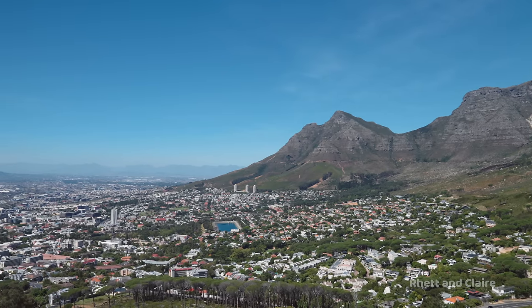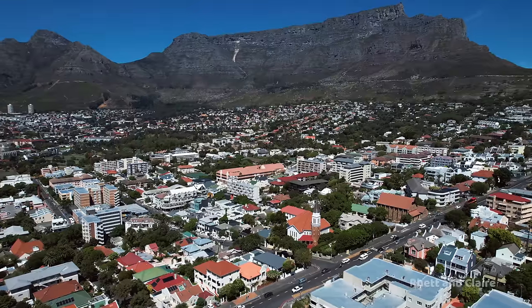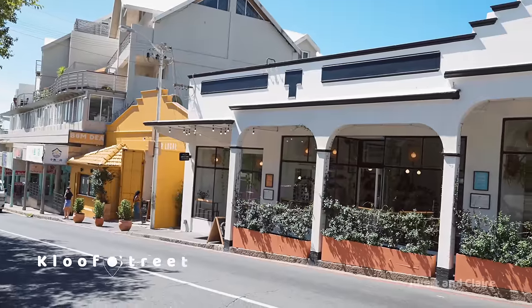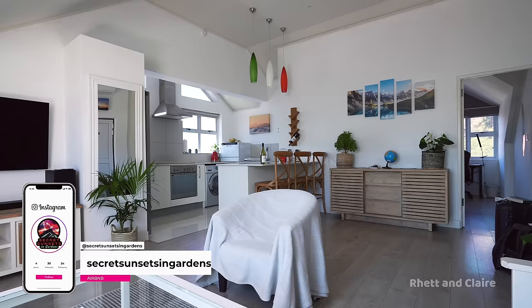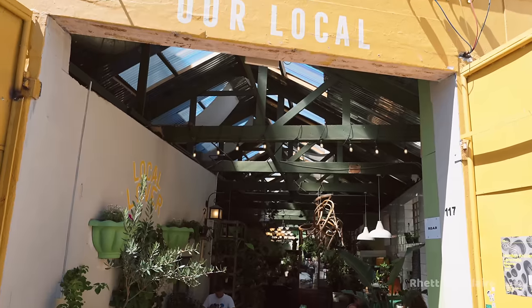The amphitheater-shaped City Bowl is next on the list. Within it there are a number of really cool suburbs to stay in, such as Gardens, Tamboerskloof, Oranjezicht, and De Waterkant. It is a popular choice for tourists with its central location and easy access to Table Mountain, Signal Hill, Lion's Head, the vibey streets of Loop and Bree, and the V&A Waterfront. Gardens is probably the most popular suburb in the City Bowl, with the restaurant and cafe-filled Kloof Street as a focal point. Accommodation ranges from budget-friendly guest houses and hostels to homey Airbnbs.